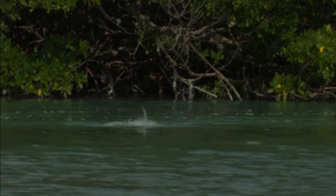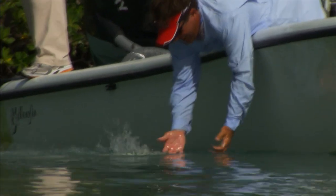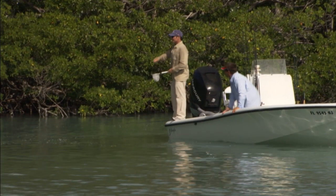There he is! Oh, that's a big, big redfish! Oh my gosh, big redfish! He was trying his best to get you back in those trees. Wow! That was cool!